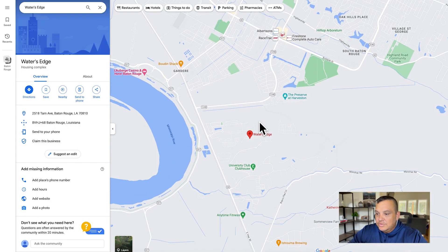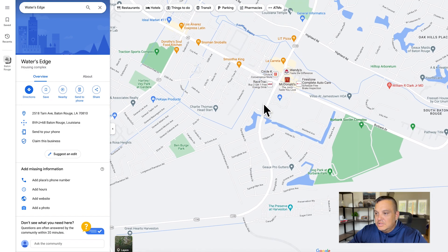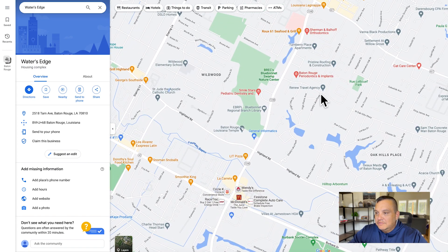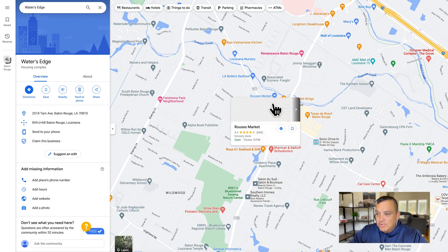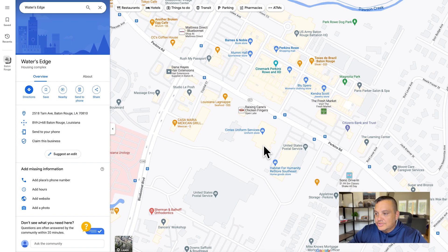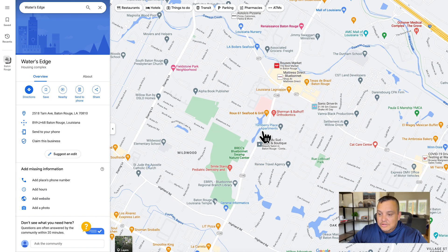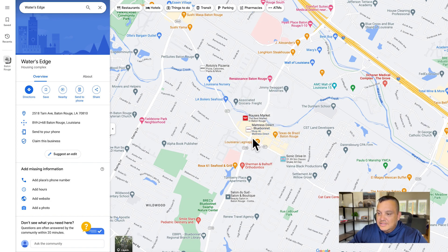As far as shopping goes, if you come up Bluebonnet Boulevard there's a Walmart and an Albertsons on that corner. A little further up, if you want something more local, there's a Rouse's Market — which people tend to love — and also Fresh Market at Perkins Row. Being close to Bluebonnet also means easy access to great restaurants and the Mall of Louisiana.